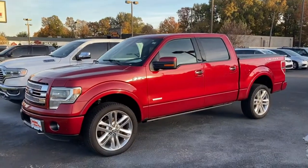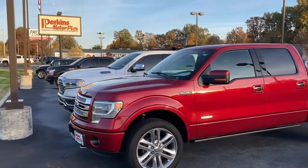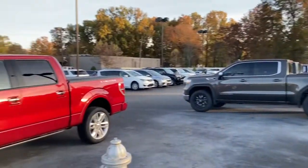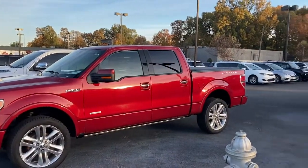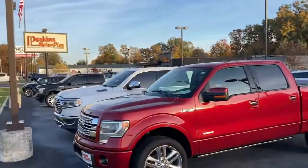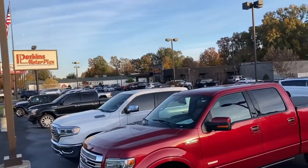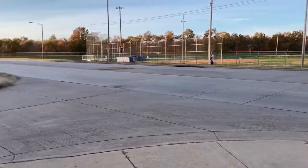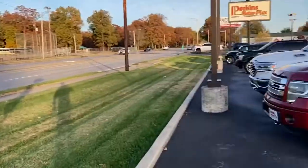Hey Edward, this is Eric at Perkins Motorplex in Paducah, Kentucky. Here on the corner of our lot we've got the 2013 F-150 Limited. We called about — I'll show you some of the other trucks down this side, and we've got some on the other side of the lot over there. We're here on Park Avenue, the main drag here in Paducah, Kentucky.